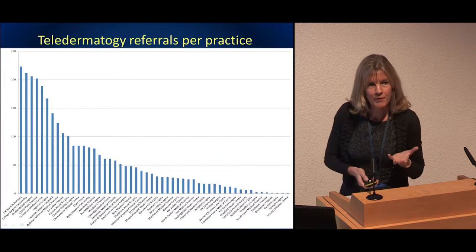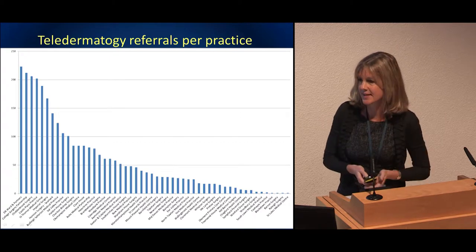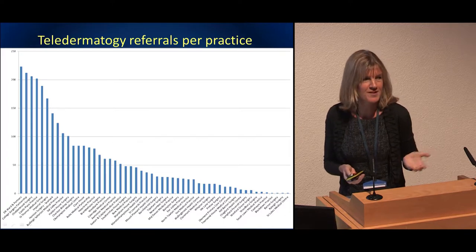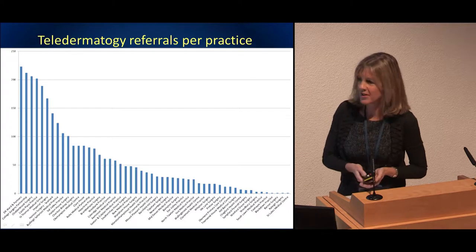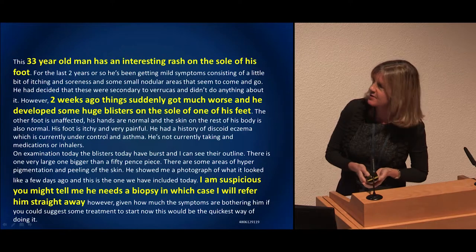We get a report from our CCG showing which practices use the service. Along the bottom are all the GP practices, and those that use it a lot are not necessarily those geographically further away — it's very much dependent on IT-savvy people. It's fairly random which practices use it.